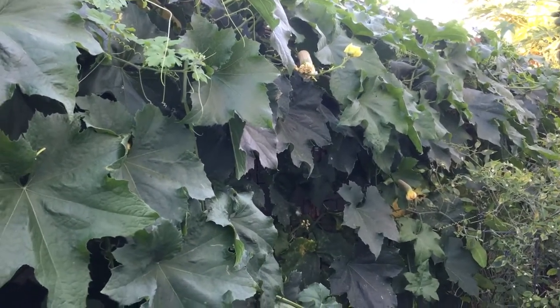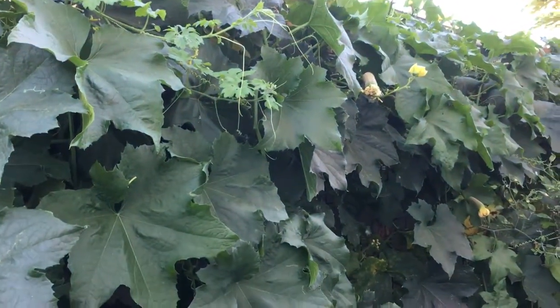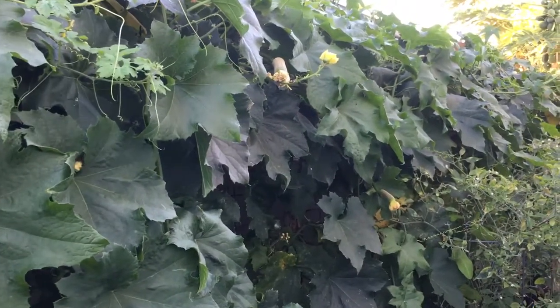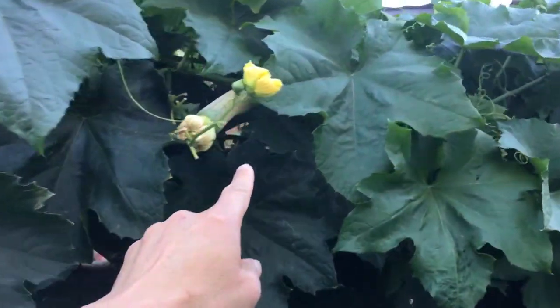Today I want to come back and do another video update for you guys on this edible loofah. This week we have some fruits — I'm pretty sure they already developed into fruit. So here are the fruits, and this is how they look like.